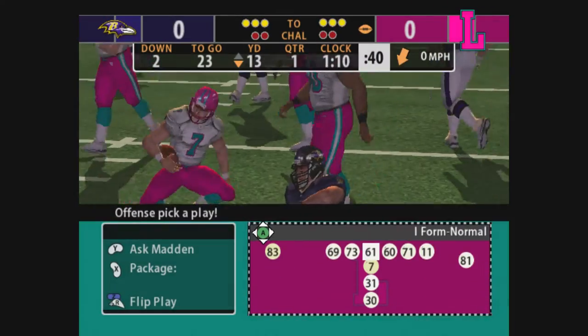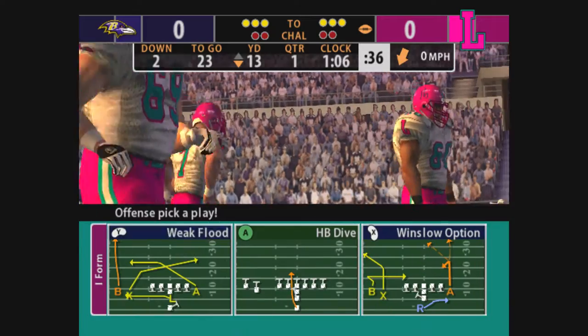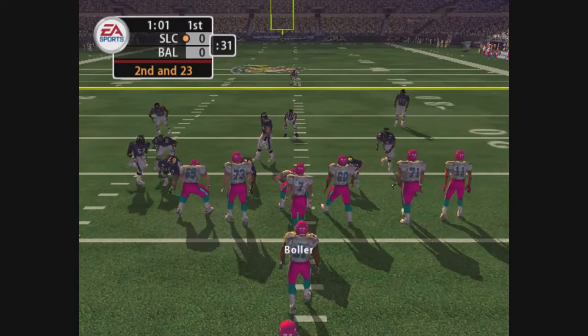That play was doomed from the start. No blocking of foot. You know, that might have been what happens, but no matter what, you should never lose that kind of yardage on a single play. That is just a case of trying to do too much with a football.